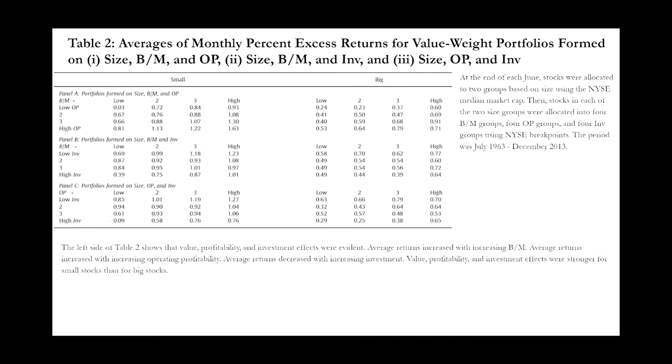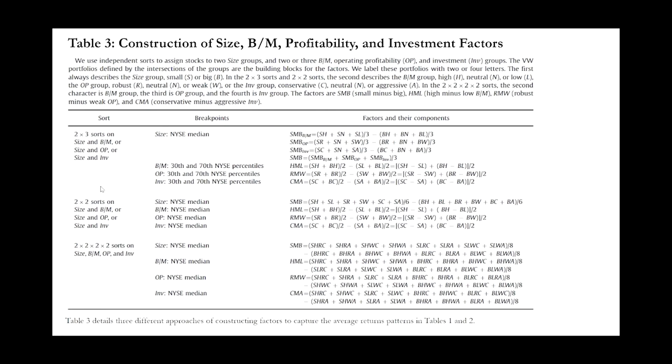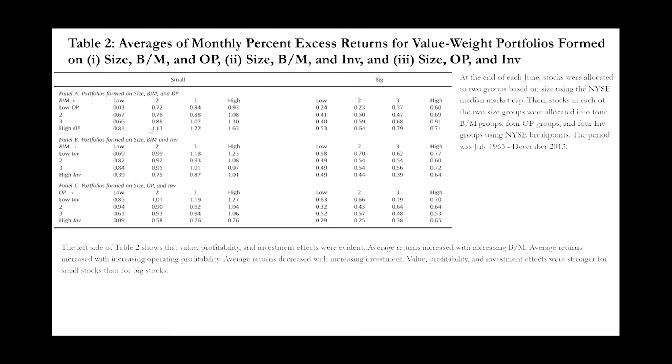Now we're going to talk about averages of monthly percent excess returns for value-weight portfolios formed on size, book-to-market, and operating profitability; on size, book-to-market, and investment; and on size, operating profitability, and investment. At the end of each June, stocks were allocated to two groups based on size using the NYSE median market cap. Then stocks in each of the two size groups were allocated into four book-to-market groups, four operating profitability groups, and four investment groups. Panel A shows that small value firms with high operating profitability performed the best, yielding more than 20% annual returns. Panel B shows that small value firms with low investment performed well. Panel C shows that small firms with high operating profitability and low investment performed well. Note that the sample period is from 1963 to 2013, so these trends may or may not persist in more recent years.